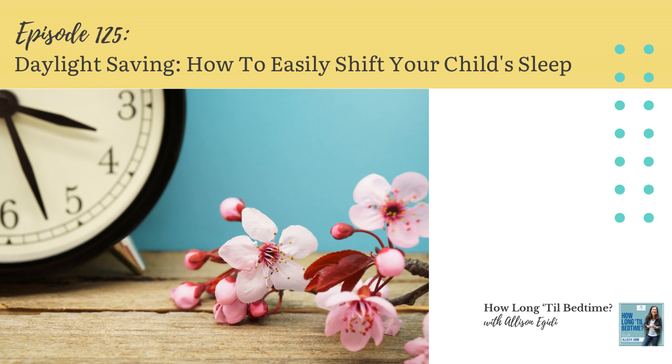Don't forget: if you have a toddler or preschooler who uses a toddler clock or light system to help them know when it's time to get up from a nap or in the morning, remember to shift the wake times for the Sunday nap and the Monday morning waking, and then you'll have to shift them again for Monday naps. Then Sunday night, you'll put your little one to bed 30 minutes later than normal. So for example, if their normal bedtime is 7 p.m., you'll put them down at 7:30. Remember, that's the old 6:30.